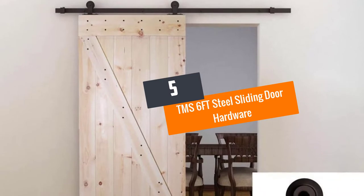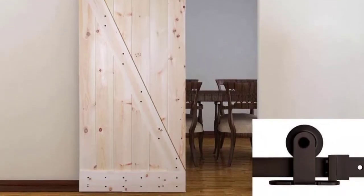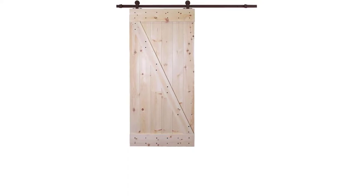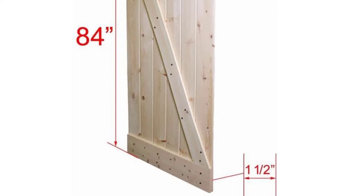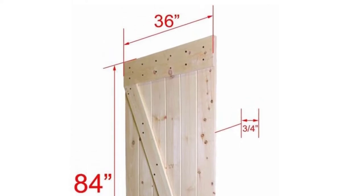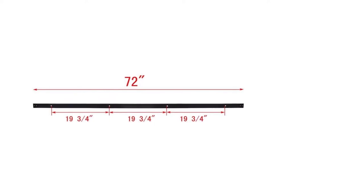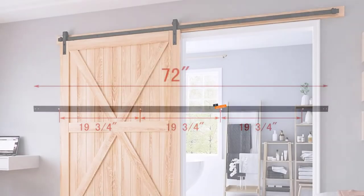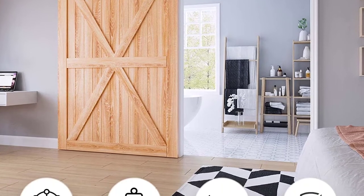Number five: TMS 6ft Steel Sliding Door Hardware. The TMS 6ft steel sliding door hardware comes in coffee black and is made from high quality steel. It can hold a door weight capacity of 200 pounds and fit a door width of about 36 inches. It comes with a 172-inch rail, two rollers, four wall hangers, one floor guide, one wood door slab, and two door stops. It is easy to assemble and fit on the wall.